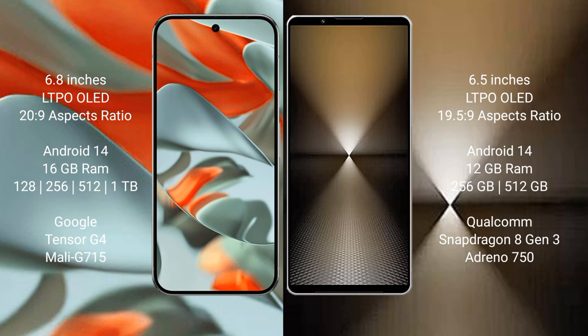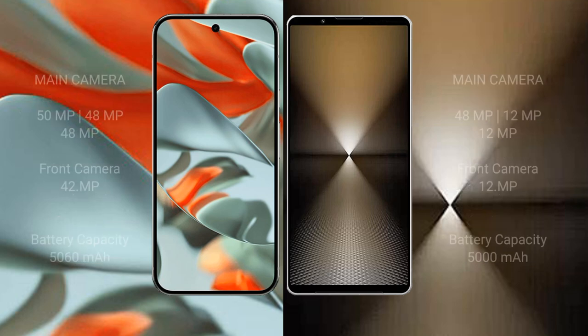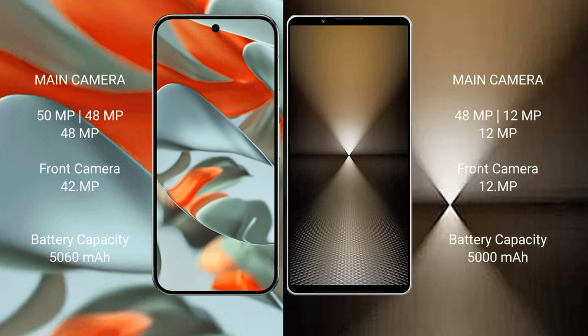Google Pixel 9 Pro XL comes with 16GB RAM and 128GB, 256GB, 512GB, or 1TB internal storage, powered by the Google Tensor G4 processor with Immortalis-G715 GPU. Sony Xperia 1 Mark VI comes with 12GB RAM and 256GB or 512GB internal storage, powered by the Qualcomm Snapdragon 8 Gen 3 processor with Adreno 750 GPU.